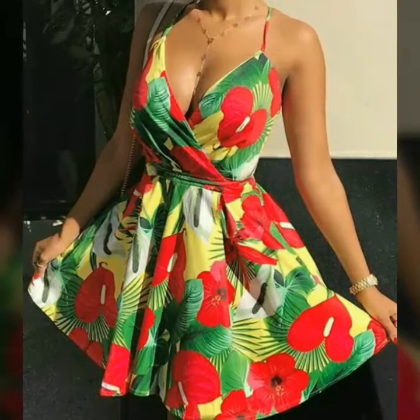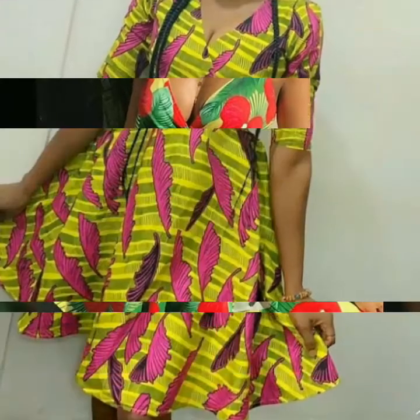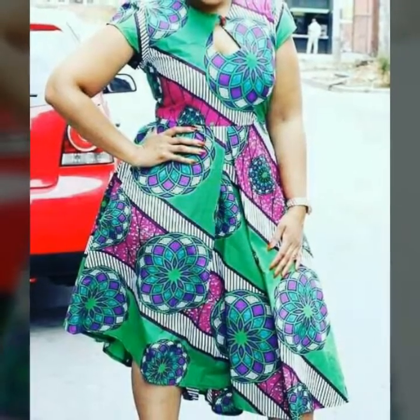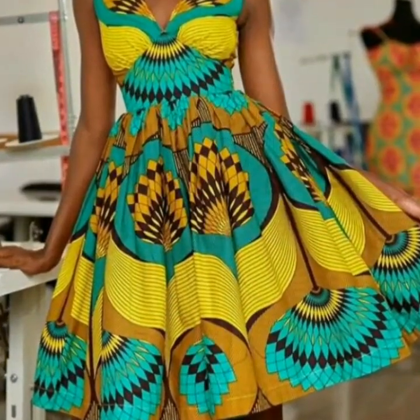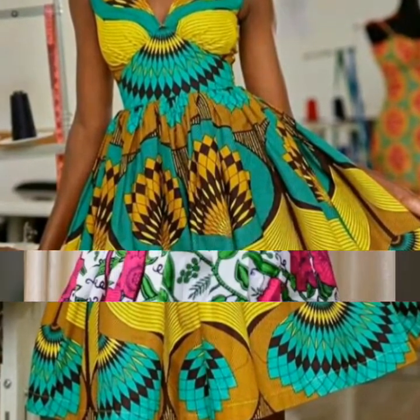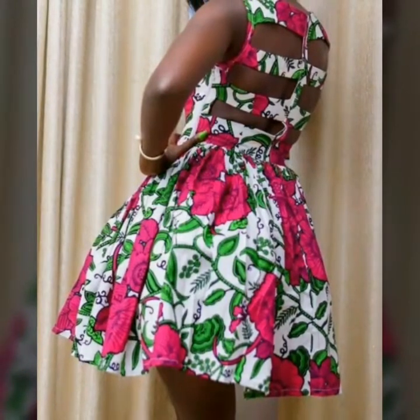Assalamu alaykum, welcome back to my YouTube channel. How are you, friends? I hope you're all fine and good. Today I'm back with very beautiful, very stylish African style printed flare dress design ideas. In this video you will see different designs of flare dresses, and I hope you love all the designs.